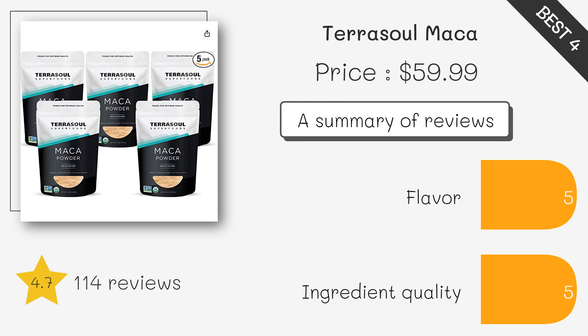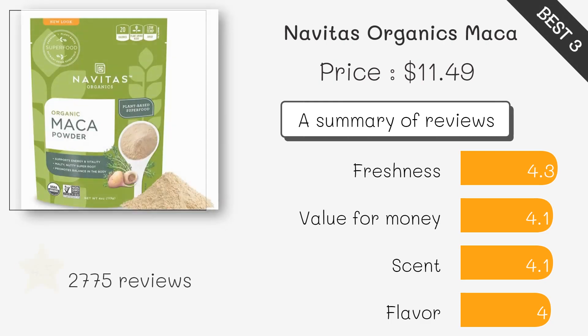This Maca powder is also certified organic, non-GMO. It is made from gelatinized Maca roots that are sourced from Peru. This Maca powder is also organic, non-GMO, and vegan. It is made from gelatinized Maca roots that are harvested and processed in Peru. Navitas Organics Maca Powder is a great source of energy and can be added to smoothies, oatmeal, or baked goods.